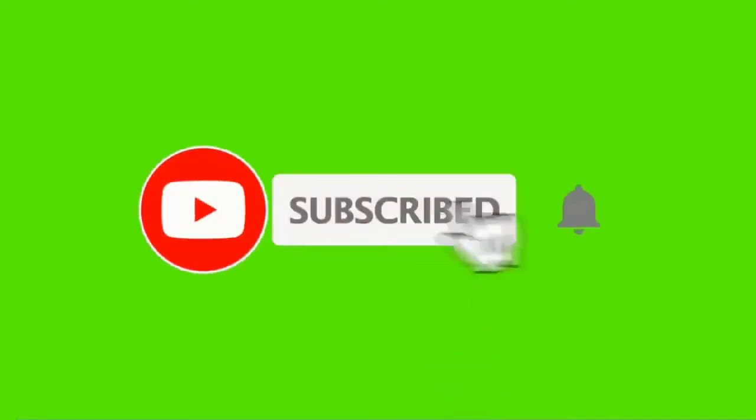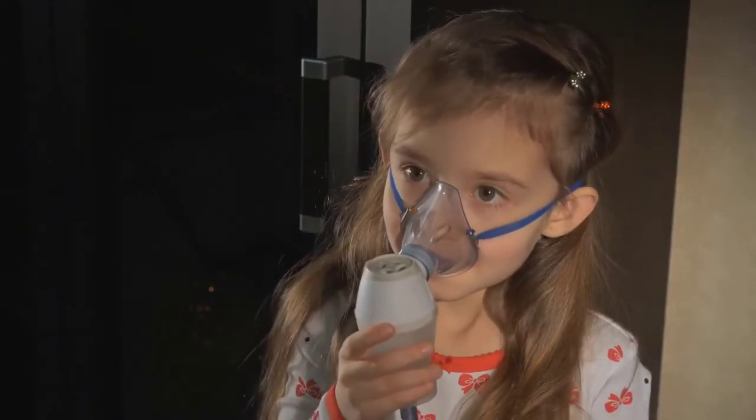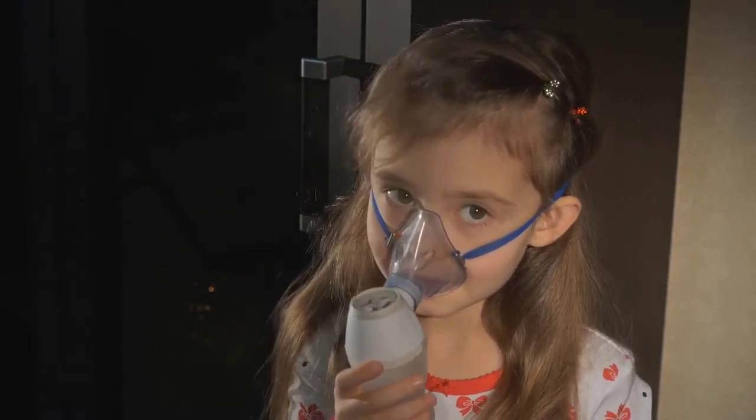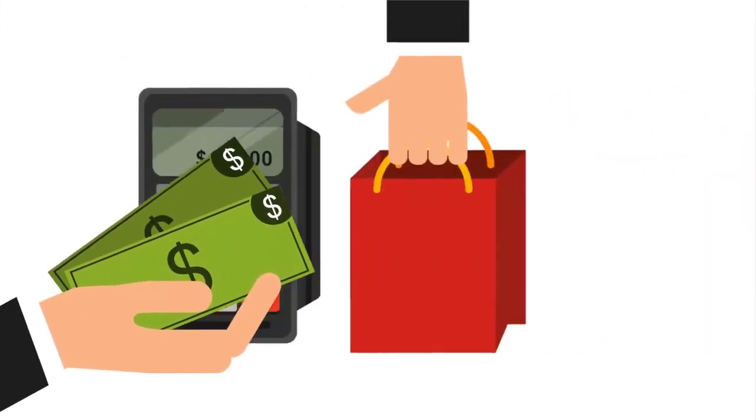Hi guys, in this video we are going to be taking a look at the top 5 best asthma inhaler nebulizers. I made this list based on my personal opinion and hours of research, and I have listed them based on quality, durability, price, and more.